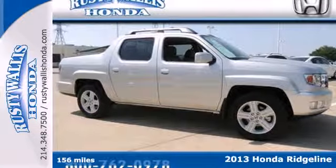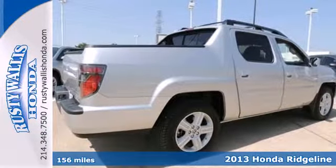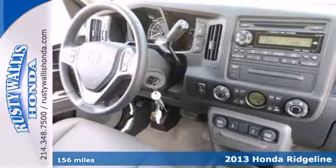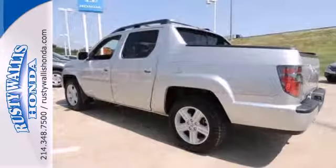Here's a 2013 Honda Ridgeline. This truck's capabilities actually live up to its great looks. The innovative cargo bed lets you bring along all the things you need for work or for play.